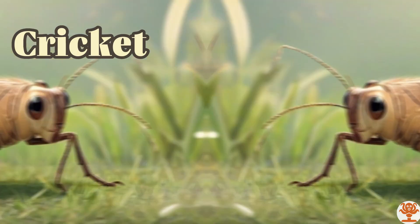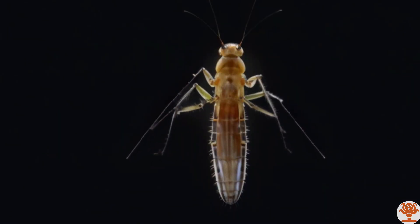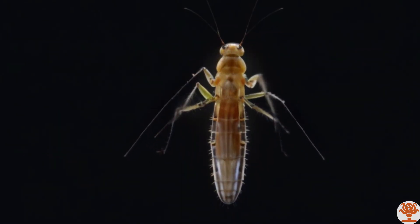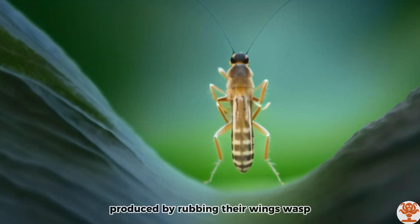Cricket. Crickets are known for their chirping sound, produced by rubbing their wings.